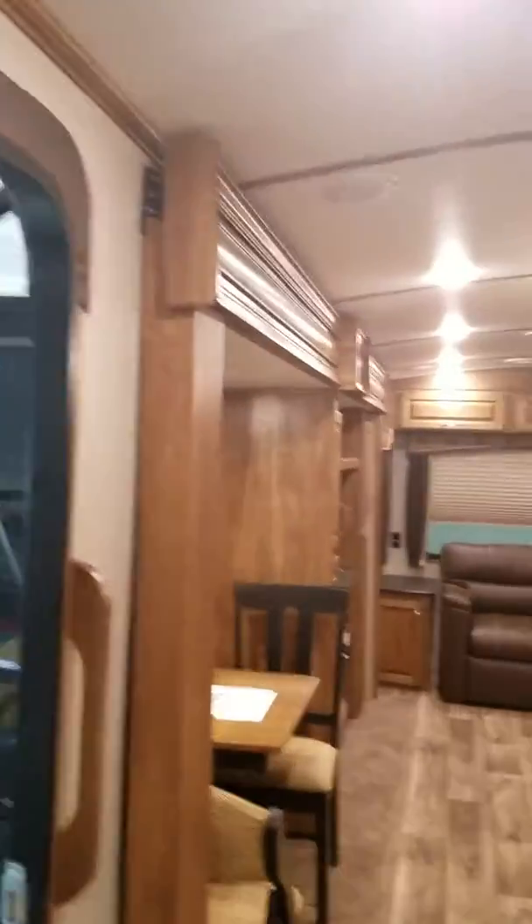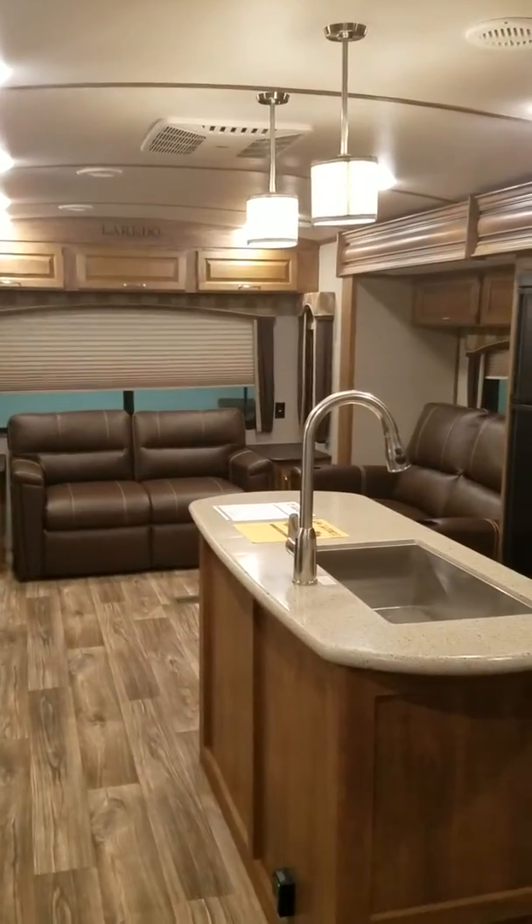This unit is nicely equipped. If you're interested, come on in and see us or give us a call at DeHaan RV. Thank you.